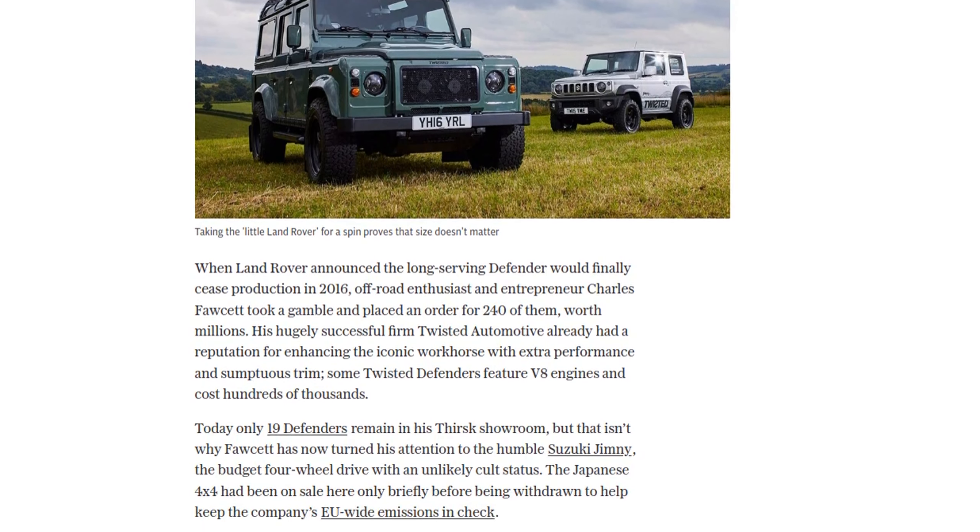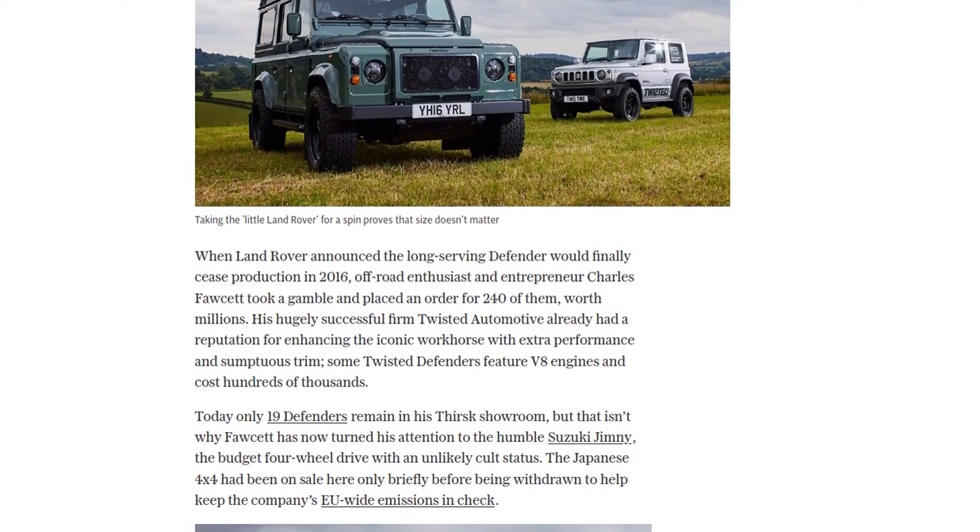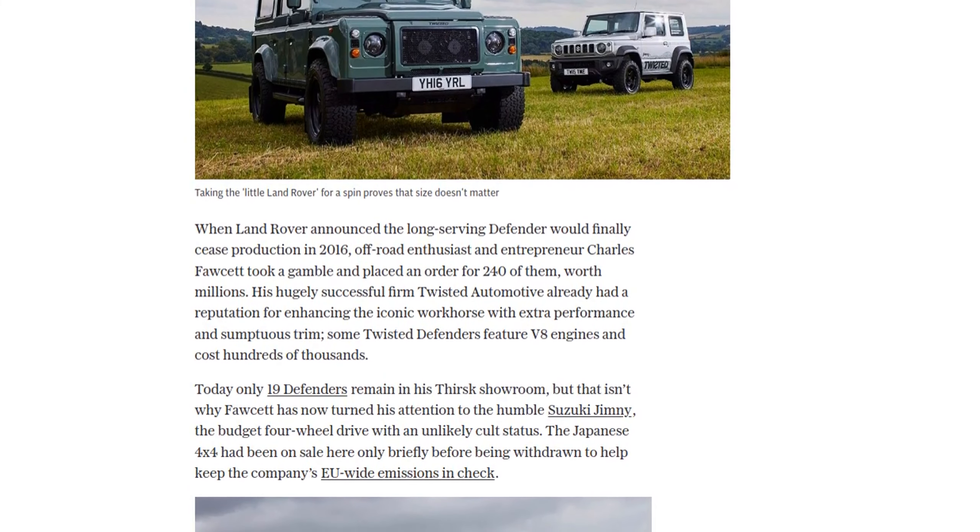According to Fawcett, the Jimny is classless. It doesn't matter if you're a millionaire or a milkman — this car has the ability to make anyone look good.